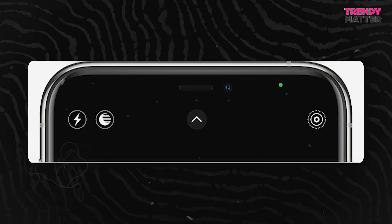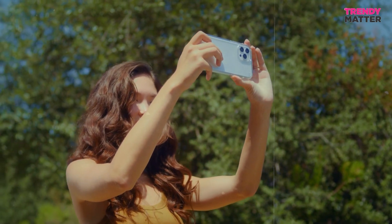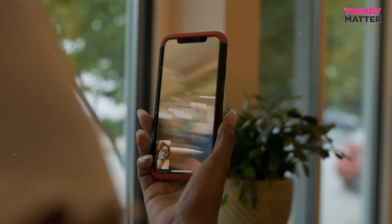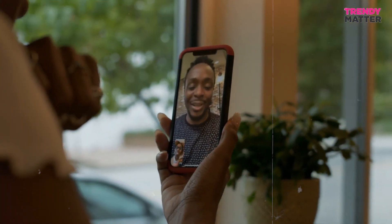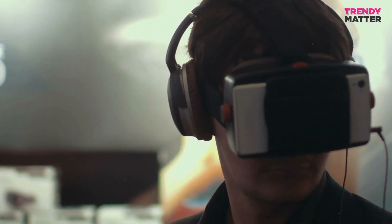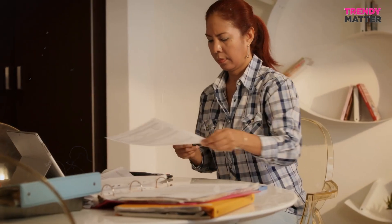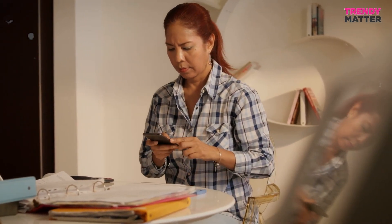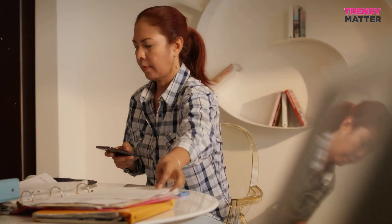You'll spot this green buddy in a few situations: when you're using the camera app to take pics or shoot videos; while having a video chat using apps like FaceTime, Skype, or Zoom; when you're playing with augmented reality stuff that needs the camera; and even when an app needs the camera for scanning tasks like reading QR codes or scanning documents.